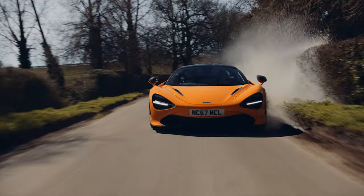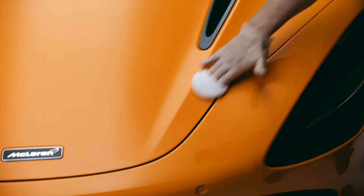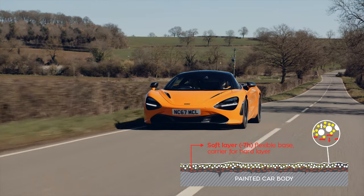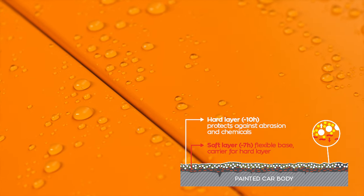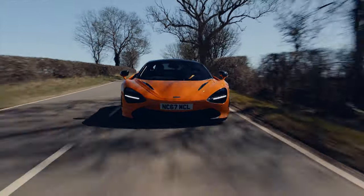Crystal Serum Ultra is a composite ceramic coating. When it gets applied it phase separates, so you have a slightly softer base 7H on the pencil hardness scale layer that bonds to the paint — one that actually becomes part of the paint so you can't wash that off — and then you have a harder 10H layer which is an aggregate of two different nanoparticles. That's the difference between Serum and Serum Ultra.